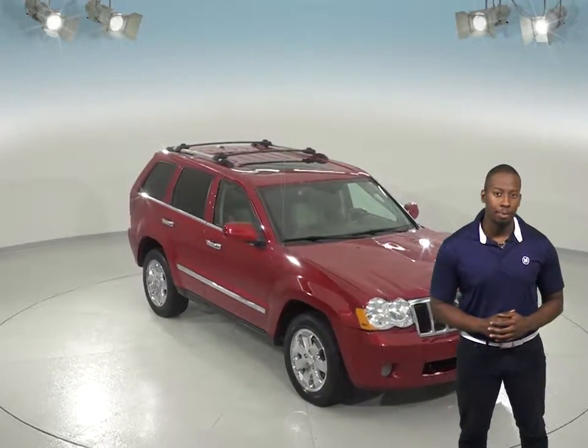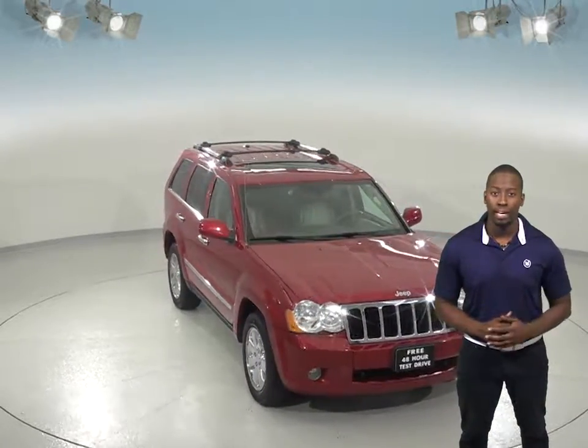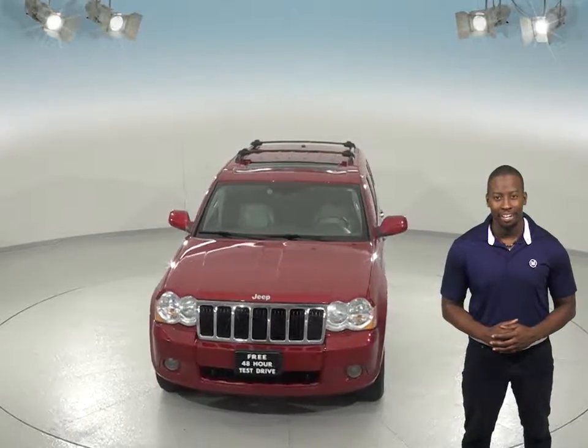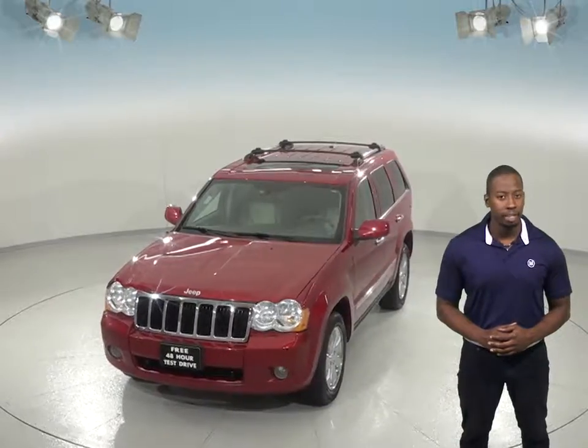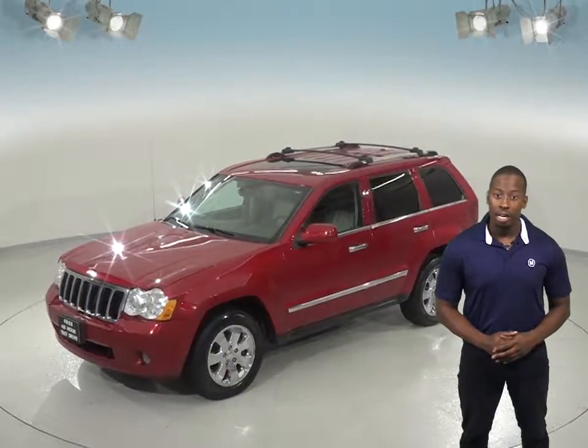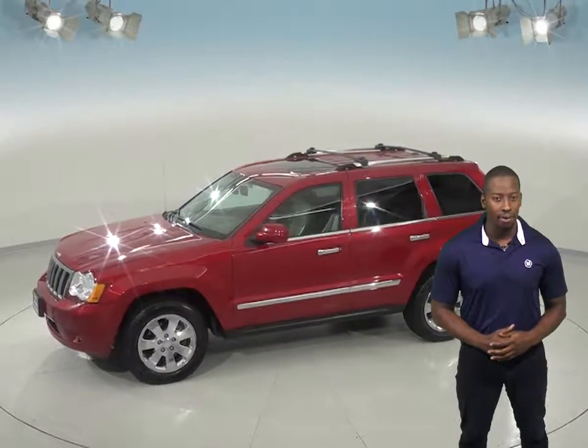If you're looking for a safe, reliable SUV to transport you from point A to point B, then this 2010 Jeep Cherokee is calling your name. This 2010 Jeep Cherokee only has 148,000 miles on the odometer. It can get up to 29 miles per gallon on the highway.